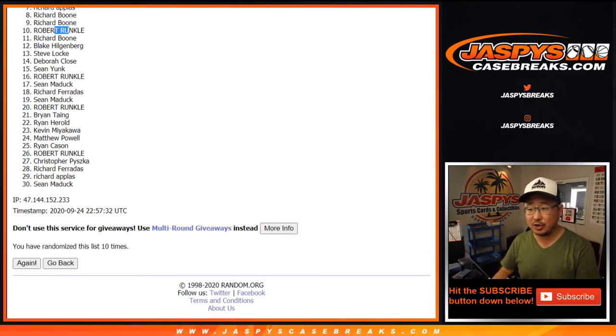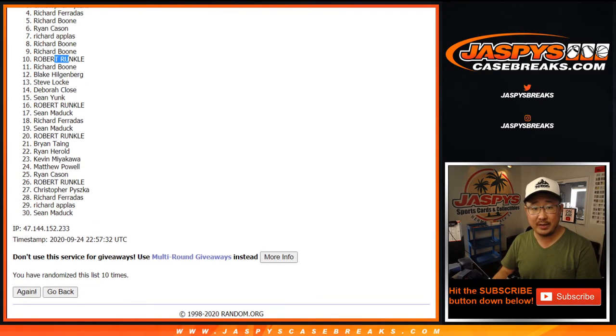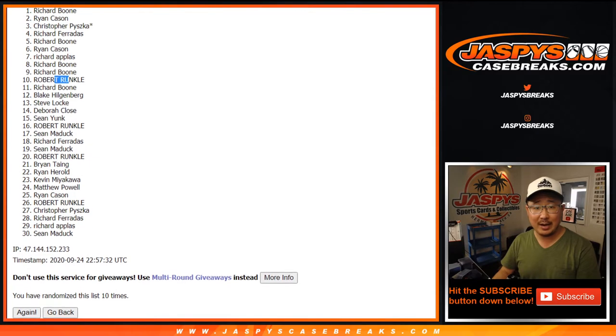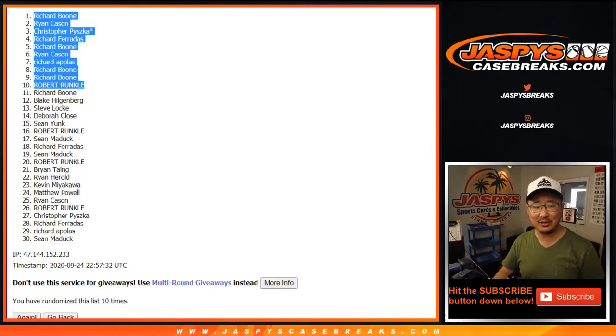Congrats to the top ten: Robert, Richard, Richard B, Richard A, Ryan, Richard B, Richard F, Chris, Ryan C, Richard B. A lot of Richards and Ryans — a lot of R names in this one. Congrats to the R's. They're all R names except for Christopher — that's kind of wild. All right, the ten of you are in opulence random team number eight. One more pack to go to unlock it — let's do it. jaspescasebreaks.com. R's!